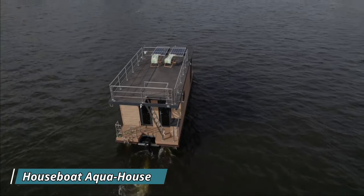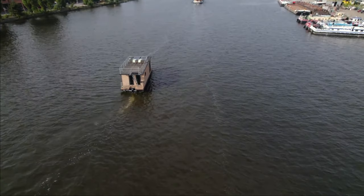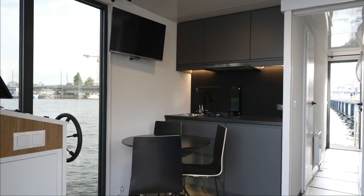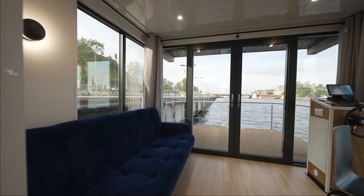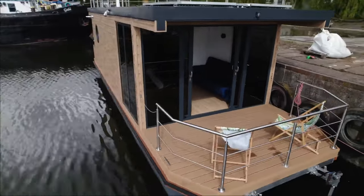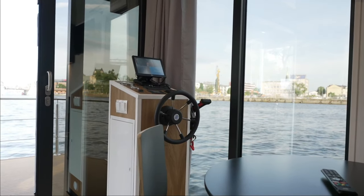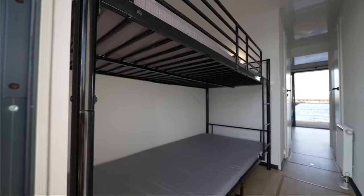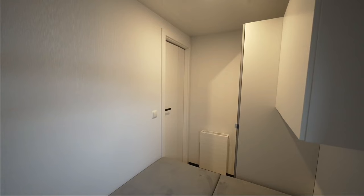The Aqua House houseboat is a floating pod designed with a double bedroom, a single or bunk bedroom, and a sofa bed, accommodating two to six people. Inside you'll find a full bathroom, a kitchen, and a living space that opens up to a balcony. The property also features a gangway for easy access to the shore, deliberately constructed to harmonize with natural surroundings and minimize its impact on the ecosystem. The Aqua House is available for reservations on Airbnb.